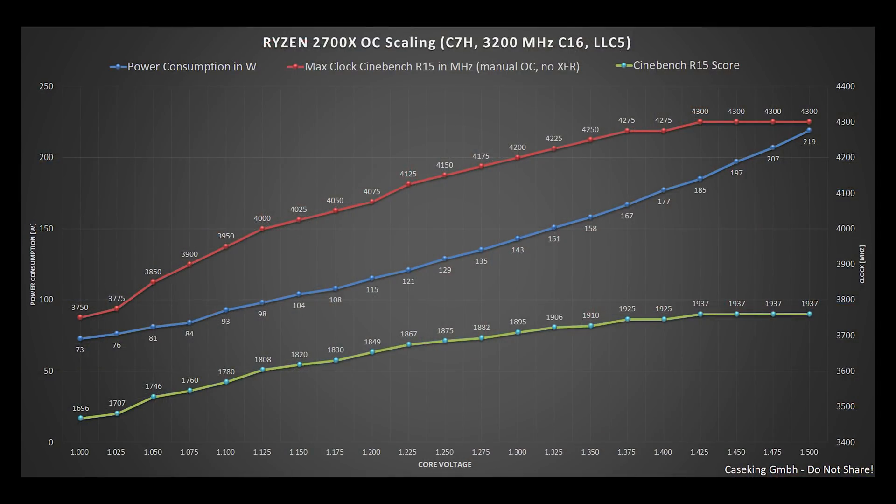You can see an OC scaling chart in front of you which I did with a 2700X CPU. I have to say that this is done with one of the very good CPUs, so basically you can expect around 100 MHz lower for an average CPU. The blue line is the power consumption in watts, the red line is the maximum achieved clock in Cinebench R15, the line on the bottom is the Cinebench R15 score, and on the x-axis you have the voltage used to achieve the clock.